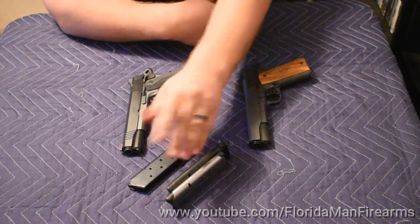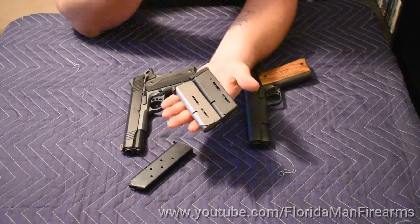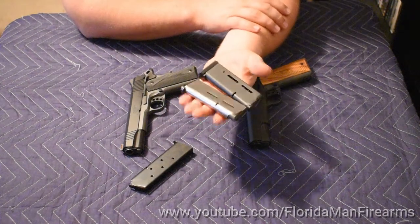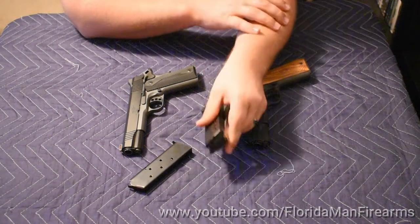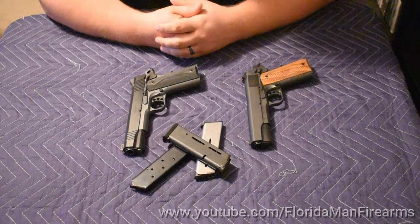It's a Colt Factory mag, so go figure. The Wilson Combat mags are about $38 a pop, but they are worth their weight in gold, especially when you want reliable 1911 mags that will work. Get these mags and I believe any 1911 will be reliable.